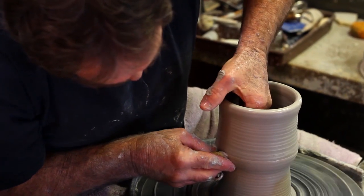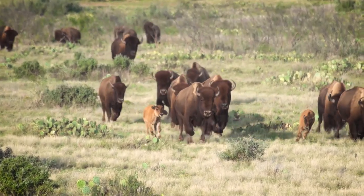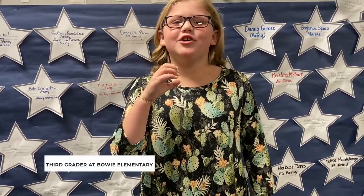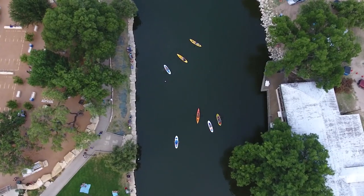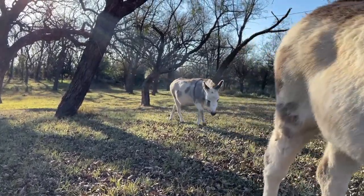A is for art — in San Angelo you can look at all kinds of art. B is for bison, the big wooly animals that have been in San Angelo since the beginning of time. C is for the Concho River, where San Angelo began. D is for donkey — there are almost 1,000 donkeys at the Peaceful Valley Donkey Rescue.